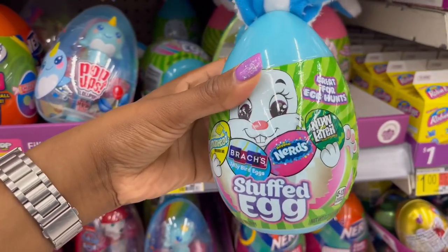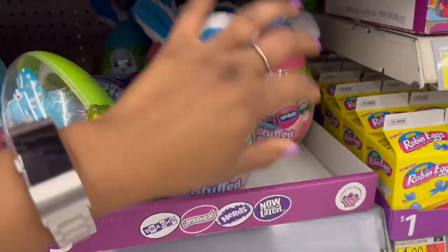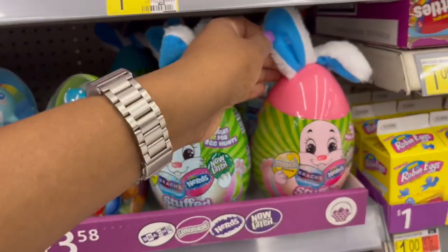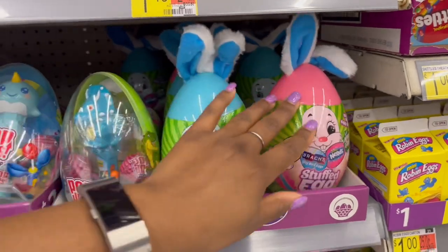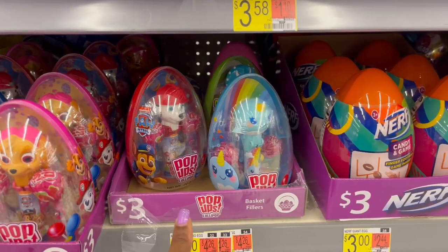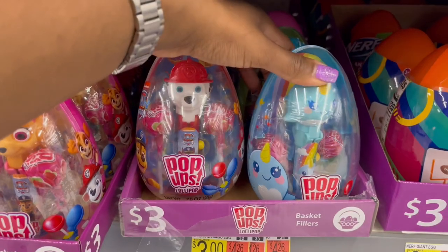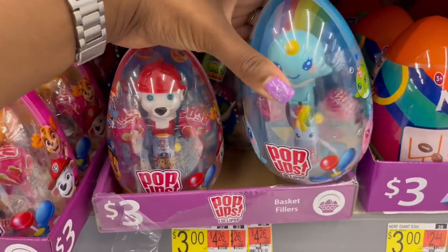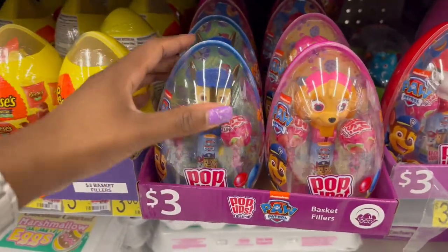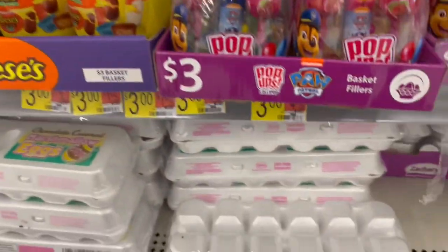We have Nerds, Now and Laters, jelly beans, and Lemon Heads — also in pink packaging. Down below more Nerf sets and push-up pop ones with Paw Patrol and other characters — all three dollars for these ones.